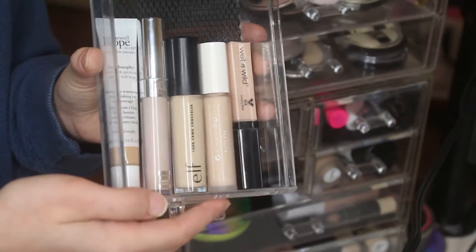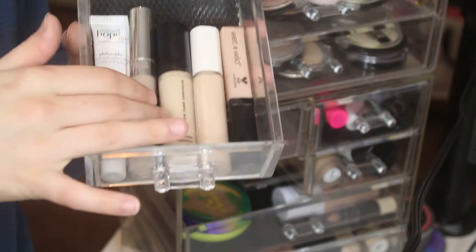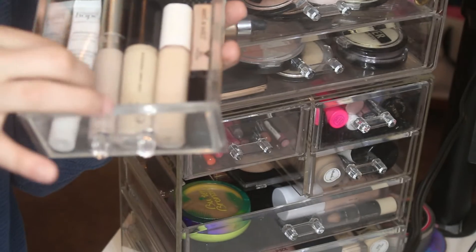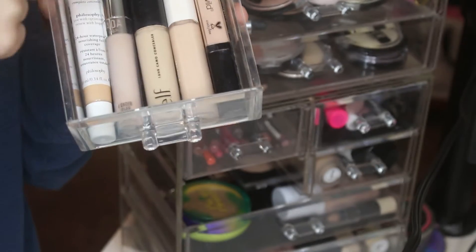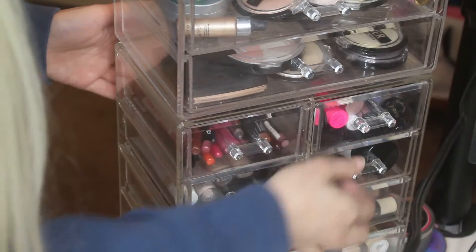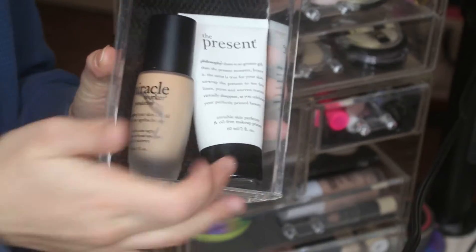Then I've got concealers. These are all the concealers I have right now — I feel like usually I have more than that, but I'm just trying to get through these. I've got Philosophy, AOA Studio, Elf, Fenty, and Wet and Wild. These are just two Philosophy products that really won't fit anywhere else in my collection — this is the primer and this is a foundation.